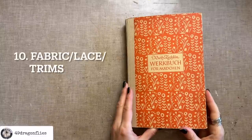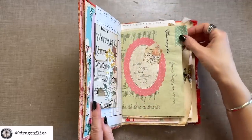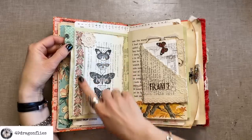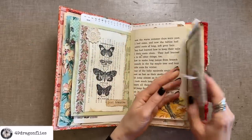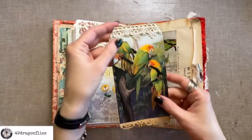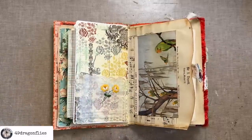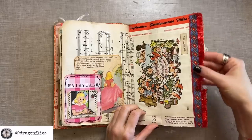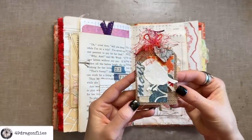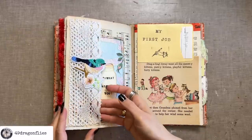The next category is fabric, lace, and trims — lots of uses for those. We can use fabric to make fun fabric tabs on our pages, trim on the sides, lace on the edges of pockets and as embellishments, lace on top of a tag as a tag topper, and fabric as a pocket — this one was a vintage napkin. There's a fun lace trim on the edge of this page and a whole tag made out of fabric. You can use lace as a tuck spot.